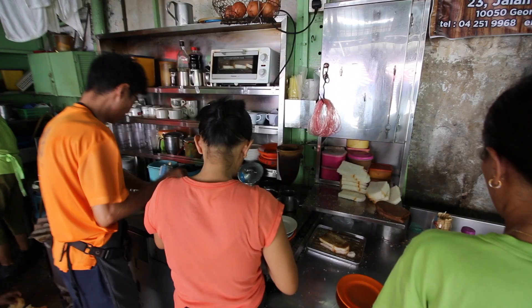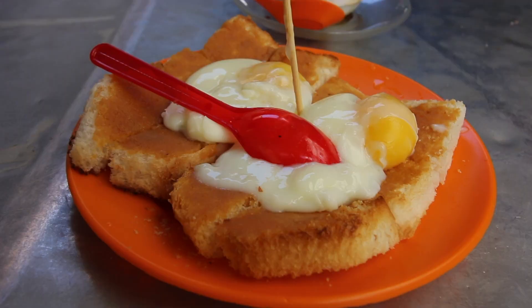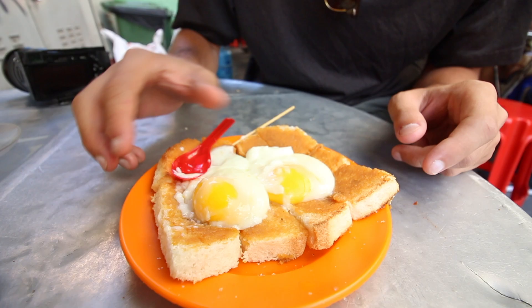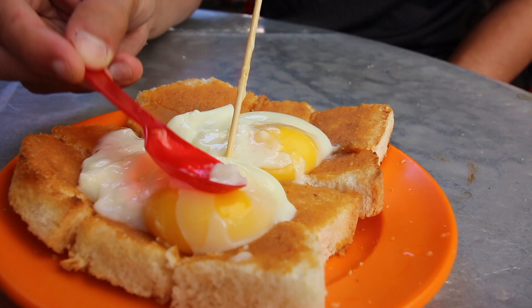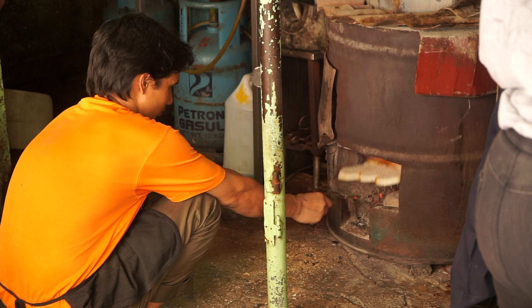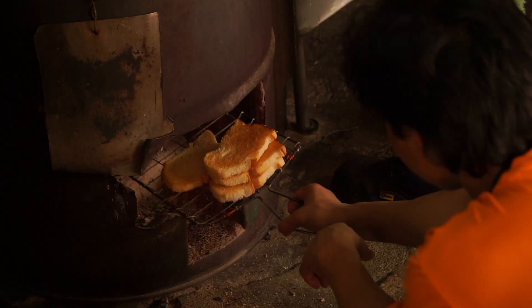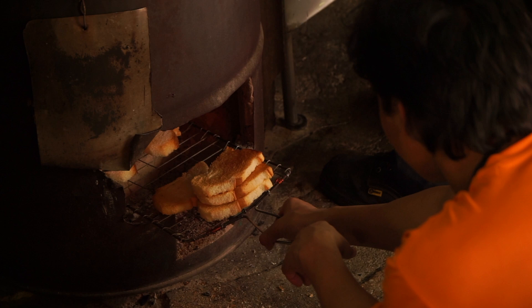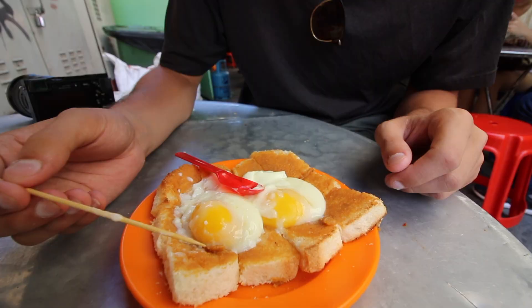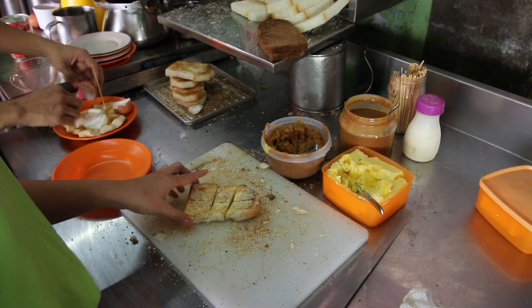They serve nasi lemak, kaya toast, kopi, and drinks, and they do it really well. We have two beautifully cooked half-boiled eggs — barely boiled, extremely creamy looking — and our kaya toast on the bottom, cubed. What makes this place so special is they toast the bread directly over charcoal, hand-toasting them over the flames. Kaya spread on top — kaya is pandan and coconut mixed with a little bit of sugar made into a beautiful spread. Two boiled eggs on top, cubed toast on the bottom.